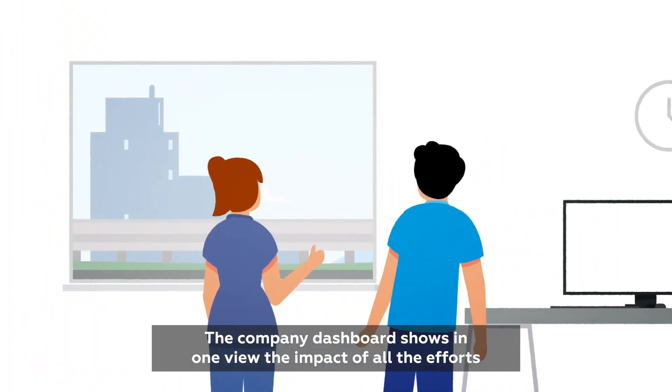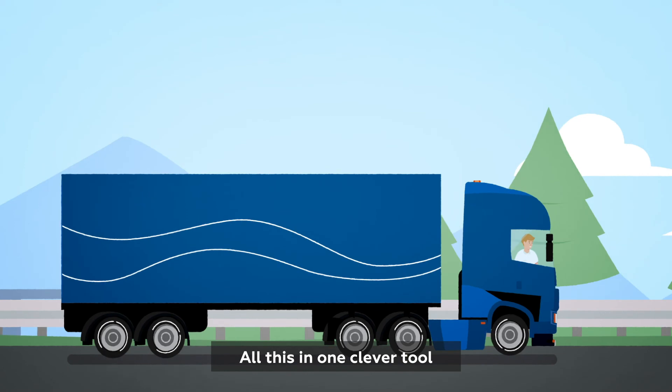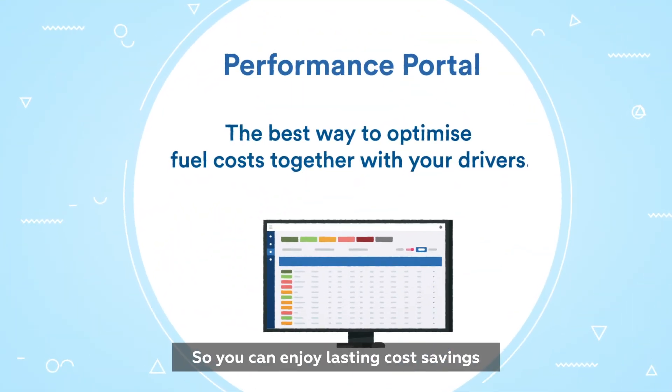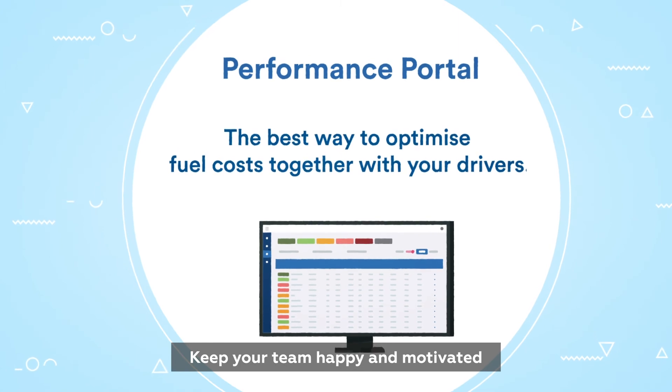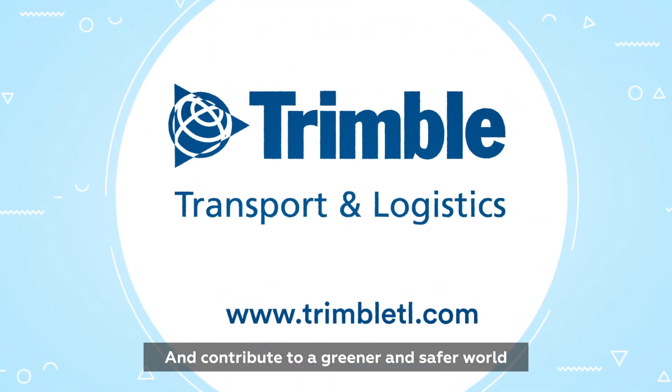The company dashboard shows in one view the impact of all the efforts. All this in one clever tool, so you can enjoy lasting cost savings, keep your team happy and motivated, and contribute to a greener and safer world.